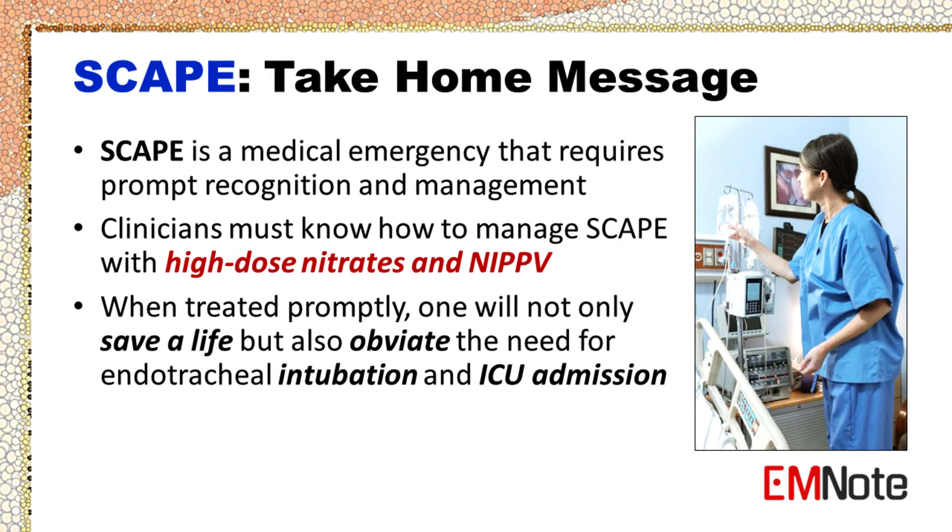In conclusion, SCAPE is a medical emergency that requires prompt recognition and management. Clinicians must know how to manage SCAPE with high-dose nitrates and non-invasive positive pressure ventilation. When treated promptly, one will not only save a life but also obviate the need for endotracheal intubation and ICU admission.